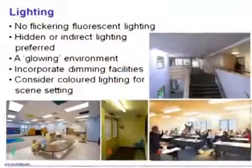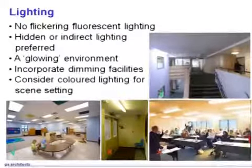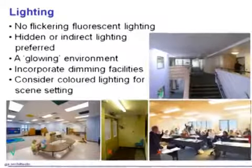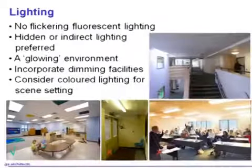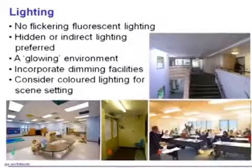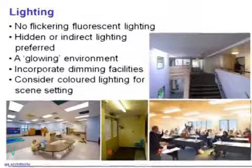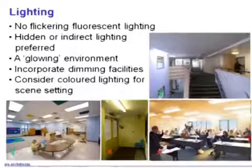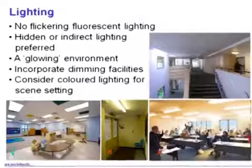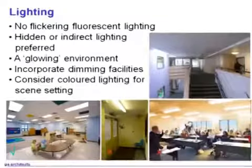Lighting is probably, well for me anyhow, the most difficult of all the design issues we have to try and solve. We don't like the sort of lights you see in the bottom center picture and the bottom right — those are fluorescent lights. I'm sure everybody knows that fluorescent lights flicker and are very disturbing to people with ASD. So whatever happens, at all costs, you must avoid fluorescent tube lighting. Compact fluorescents, however, are acceptable, and beyond that there's a range of other lights that work well.